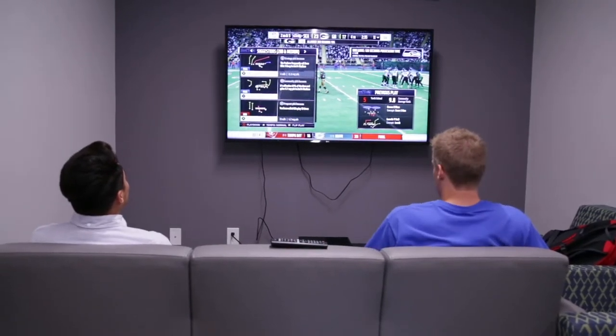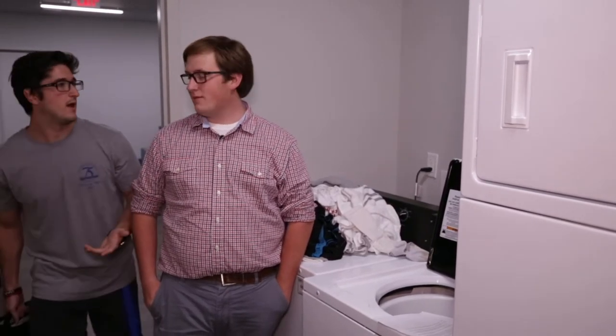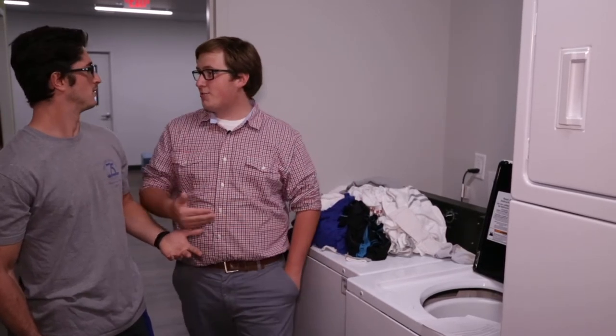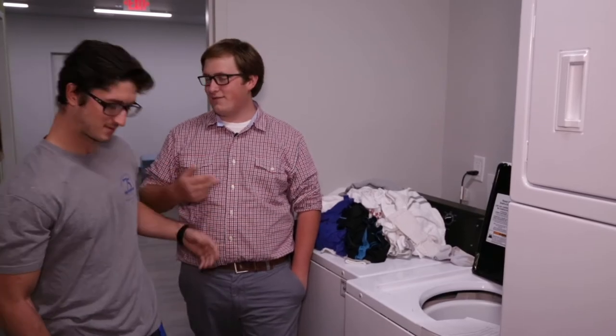Each floor has a laundry room with two washers and two dryers. Here at Faulkner, laundry is totally free — just bring your laundry detergent, your fabric softener, and dryer sheets.